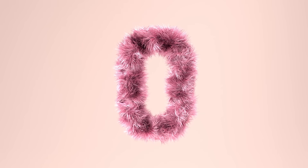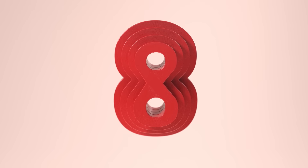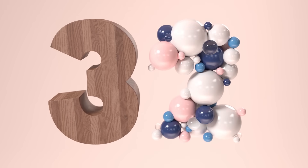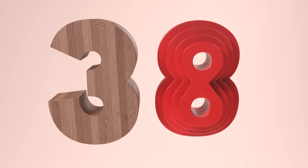0, 2, 4, 6, and 8 are all we need to know. If 0, 2, 4, 6, or 8 are on the end, let's go!